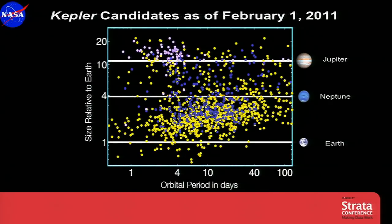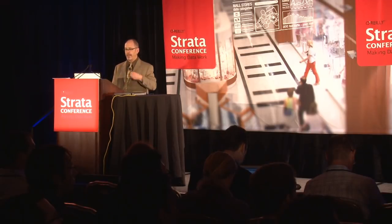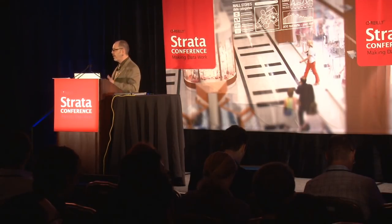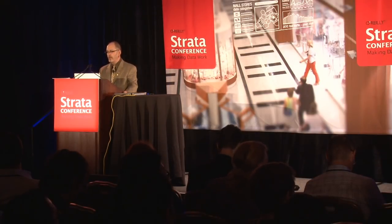Just in February of this year, we released the next 90 days' worth of data and brought our total candidate count up to over 1,200, which is pretty amazing. You can see that we're pushing planets down to sizes well below that of Earth and pushing out to much farther orbital periods. We're finding not just one planet around each star — in many instances, multiple planets around each star. We've identified over 480 planets in 170 planetary systems, many multiple planet systems.